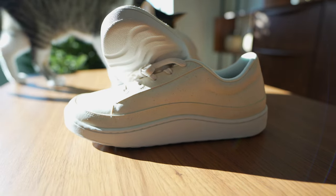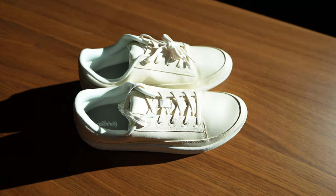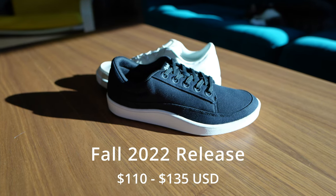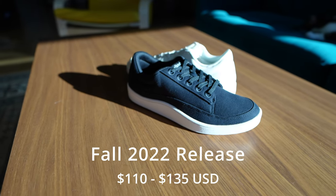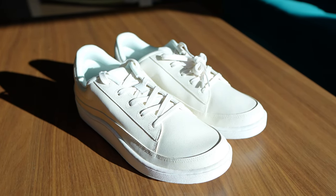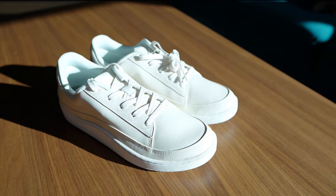In today's video we're going to look at arguably one of the world's most sustainable sneakers available — the Allbirds Pacers in plant leather and organic cotton canvas, introduced in the fall of 2022. These sneakers have a classic court design and come in a variety of colors, priced between $110 and $135. The design is clean and casual, not overly athletic, and strikes a good balance of being both a little chunky and sleek. Stylistically they remind me a bit of the Vans Authentics.